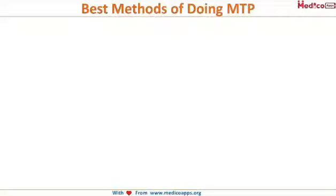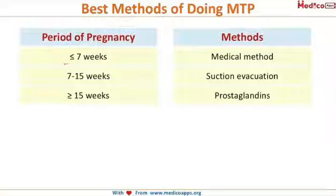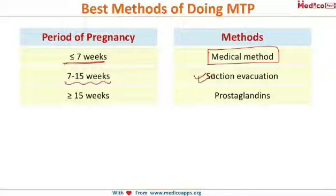Best methods for doing MTP according to period of gestation: at pregnancies less than 7 weeks of gestation, medical methods are best to be used. At 7 to 15 weeks of gestation, suction evacuation is the best. At more than 15 weeks, prostaglandins are best to be used.